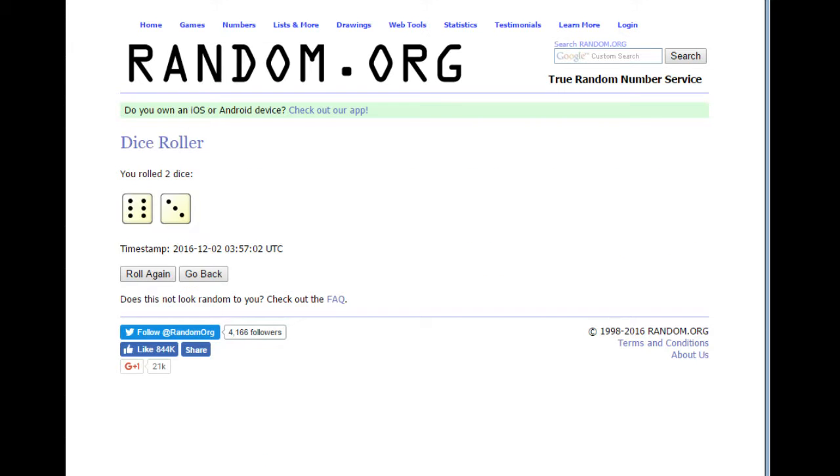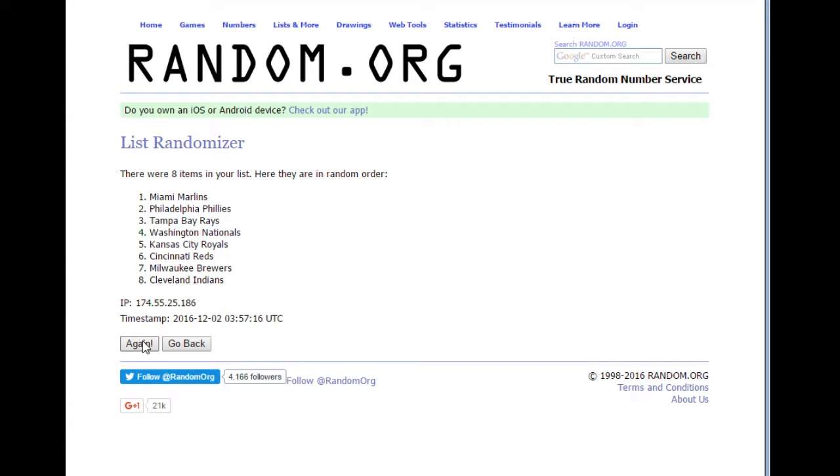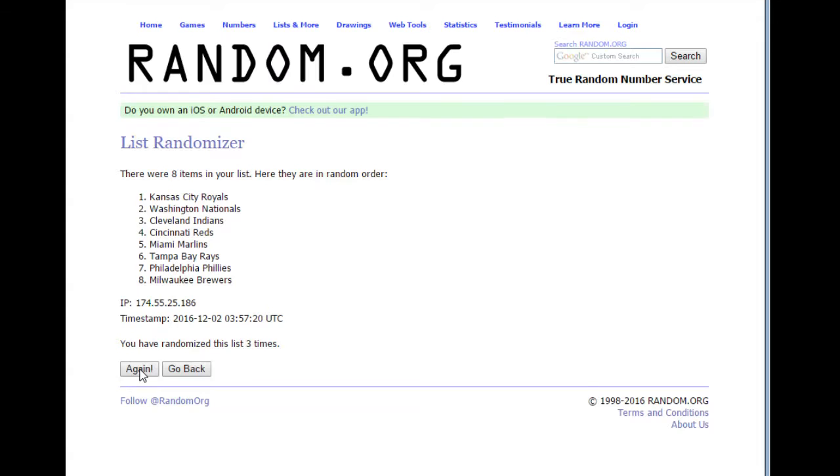And we're doing it 9 times: 1, 2, 3, 4, 5, 6, 7, 8, and the 9th time.